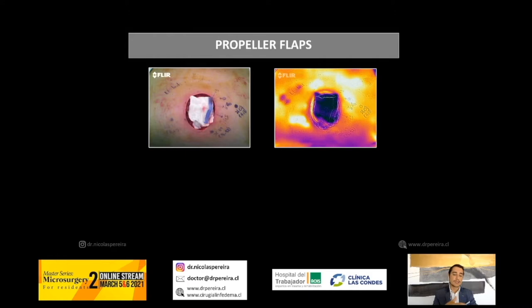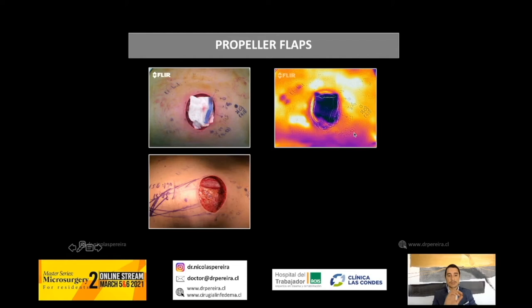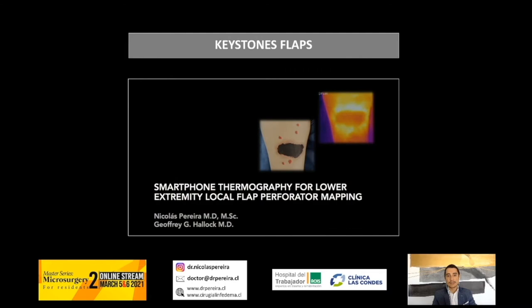I can tell you that we can use this technology in propeller flaps. This is a dorsal defect after a sarcoma excision, and you have different perforators around the defect. You can choose your perforator to design and perform your propeller flap, and you can achieve these successful results.